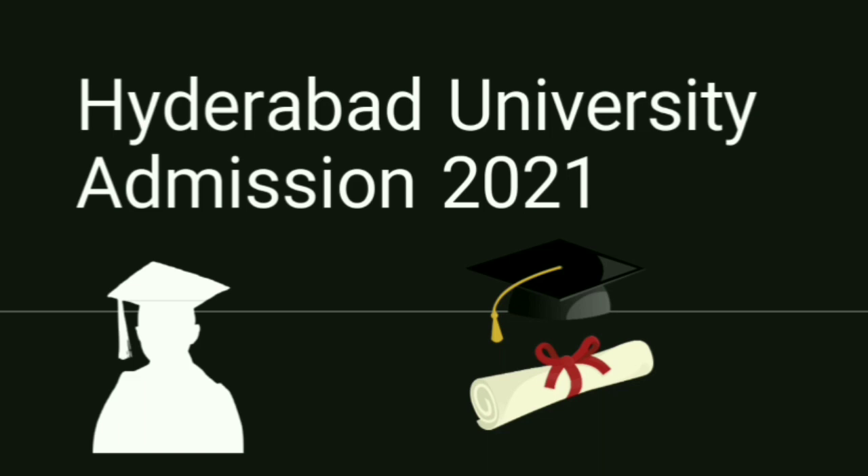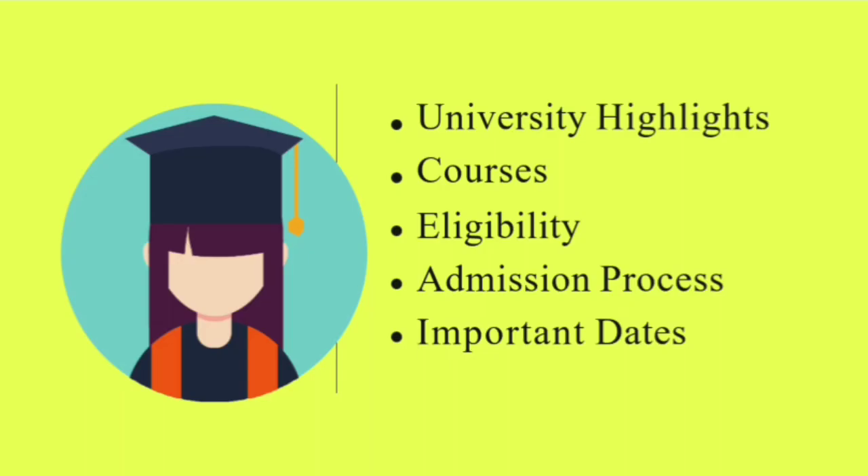Hello guys, welcome back to another video. In this particular video, we are going to discuss the admission process of Hyderabad universities — university highlights, courses, eligibility, admission process, and important dates.